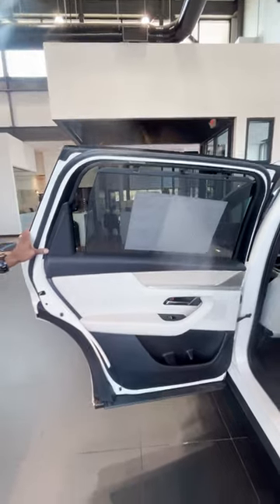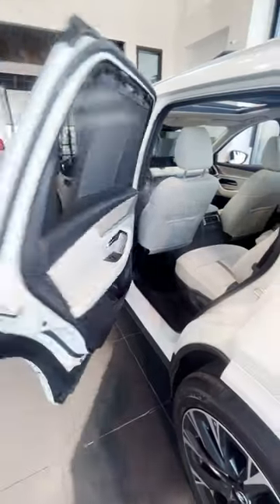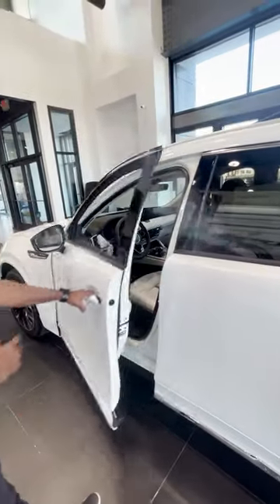The doors open extremely wide — 90 degrees — for easy access. It also features keyless entry.